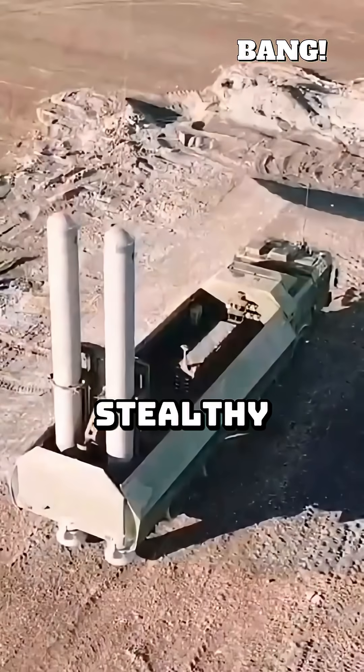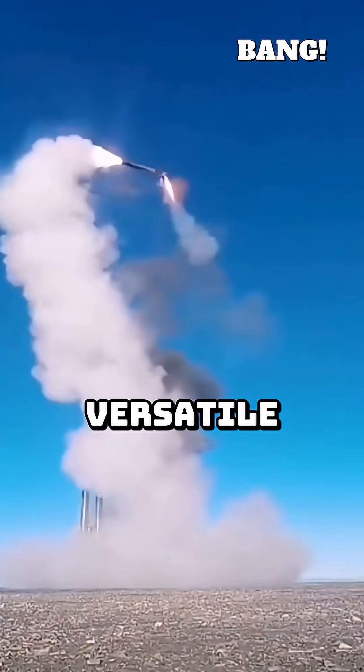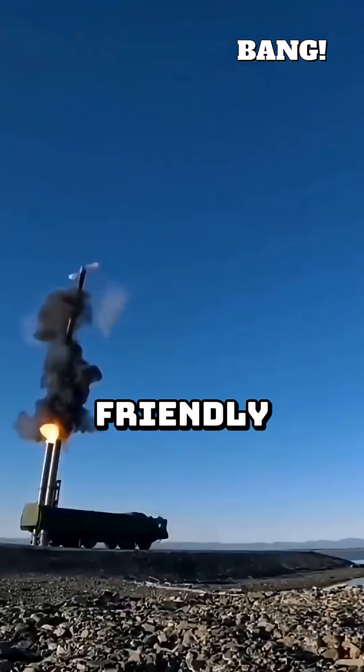This combination of long-range, stealthy flight, and precise, destructive power makes cruise missiles incredibly versatile. They can be launched from ships, submarines, or aircraft, striking deep into enemy territory with minimal risk to friendly forces.